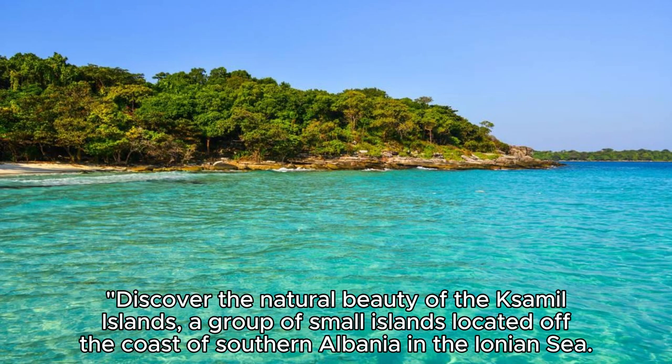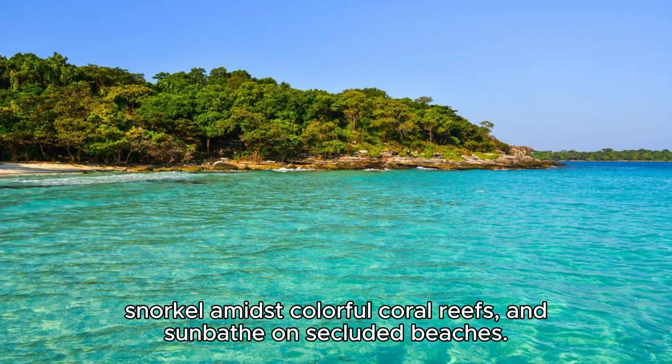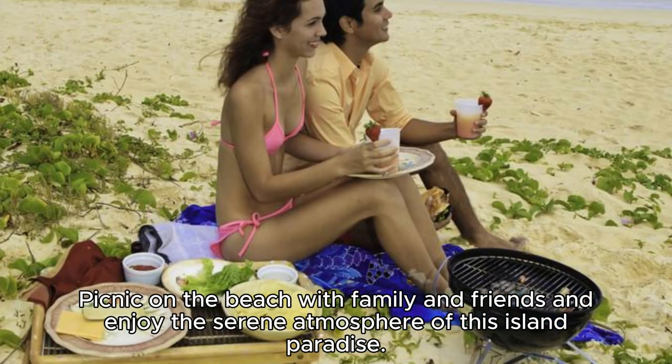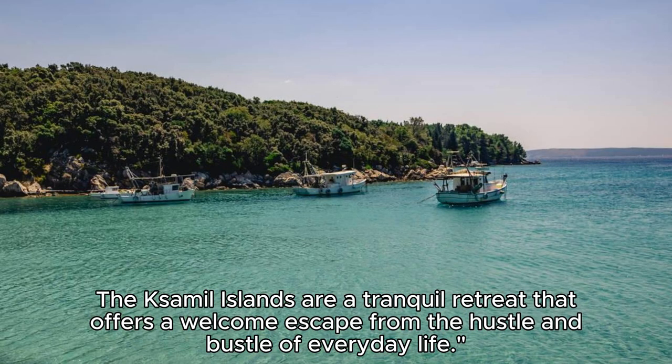The Xamal Islands. Discover the natural beauty of the Xamal Islands, a group of small islands located off the coast of southern Albania in the Ionian Sea. Take a boat trip to these pristine islands, where you can swim in crystal-clear waters, snorkel amidst colorful coral reefs, and sunbathe on secluded beaches. Explore hidden coves, sea caves, and rocky cliffs as you kayak or paddleboard around the islands. Picnic on the beach with family and friends and enjoy the serene atmosphere of this island paradise. The Xamal Islands are a tranquil retreat that offers a welcome escape from the hustle and bustle of everyday life.